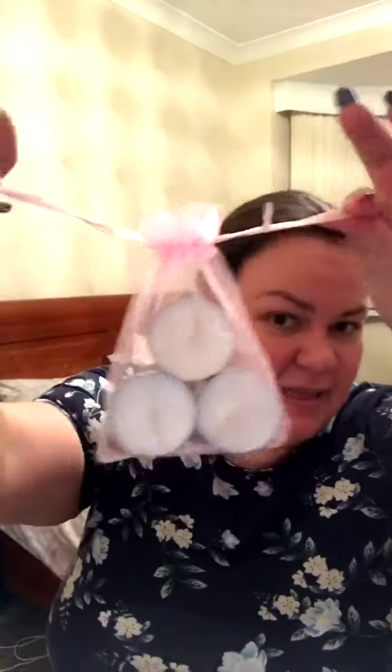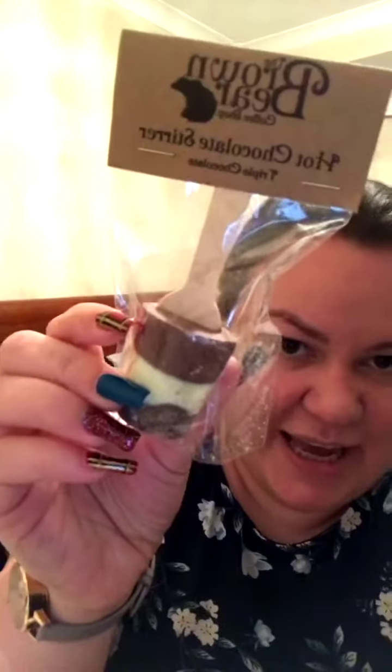It also comes with some little tea light candles to pop on your bath. There's a little drawstring bag — I love these little bags. I collect them actually, I use them to put jewelry items in. They're really handy so you don't lose earrings and things.